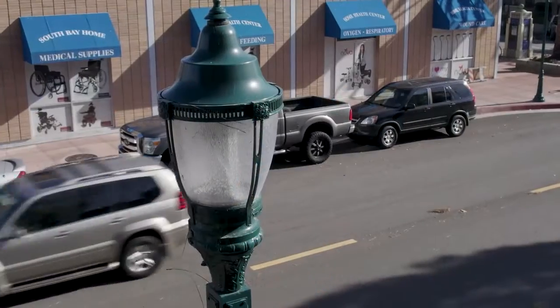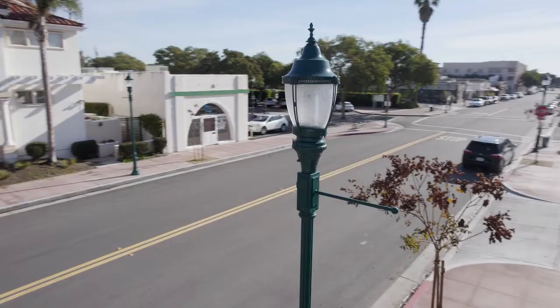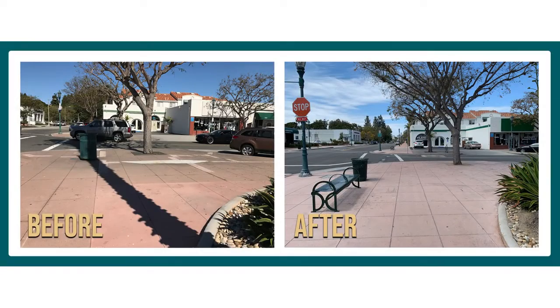A lot of the lighting, even though it's brand new, did need to match the rest of old Torrance and the character of old Torrance.